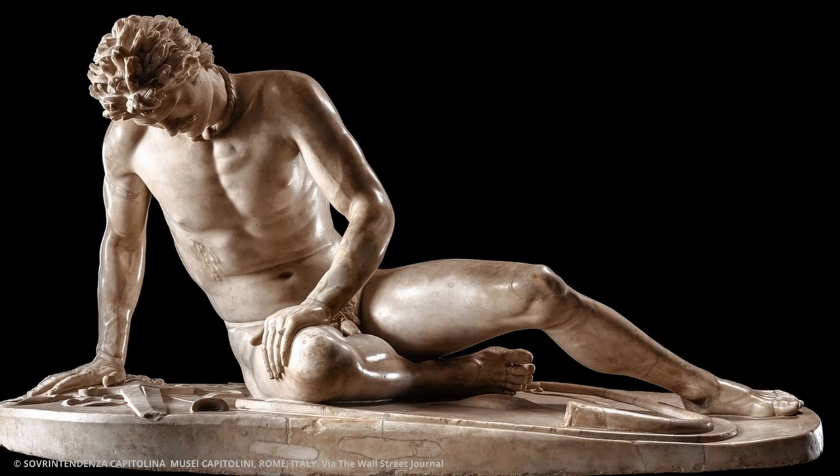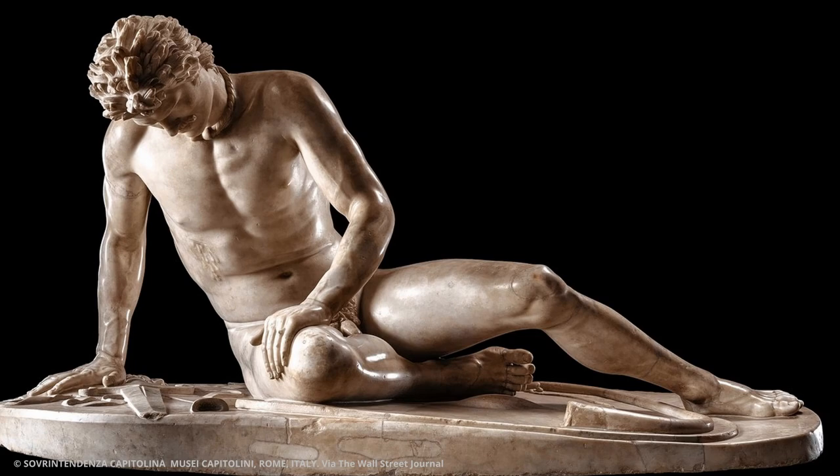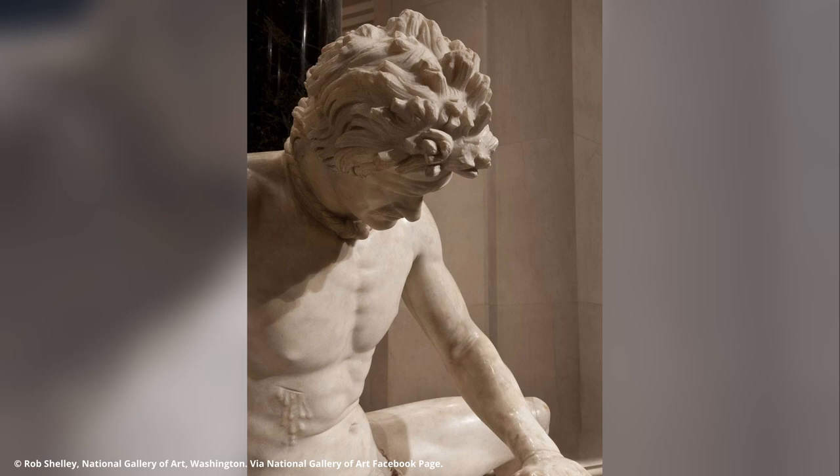Part of the Dying Gaul's respect factor is built through emotion. You look at the Gaul and you see a naked man lying down, broken sword, pain in his face, you see the wound bleeding — you just feel sorry for him. You feel sympathy towards this individual who is dying on the battlefield and there is nothing that can be done to save him. At the time people went out and fought these wars in hand-to-hand combat, and a lot of the people who would pass this monument would have dealt with something like this firsthand.